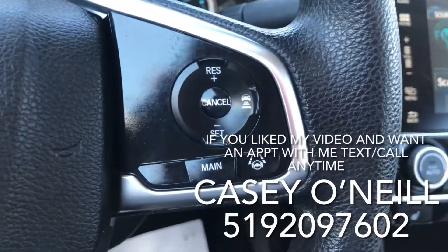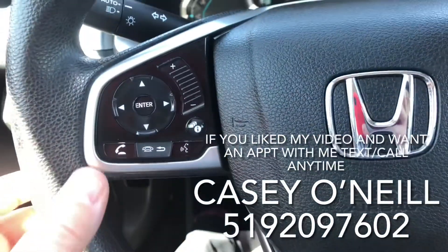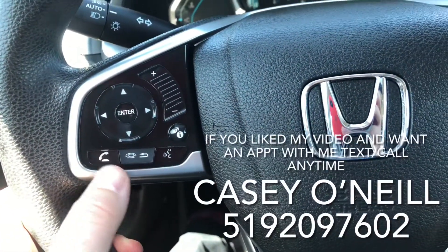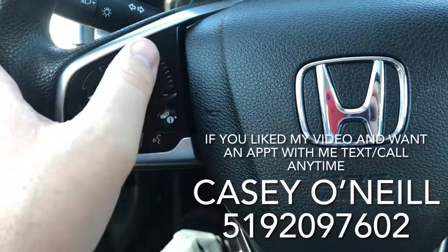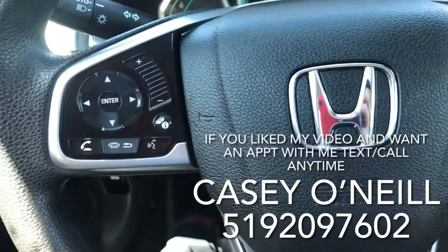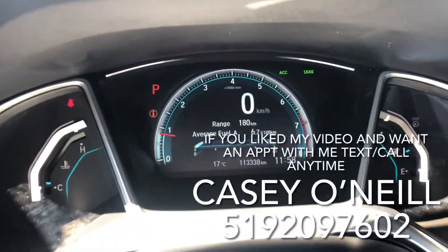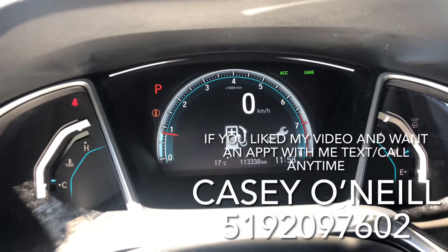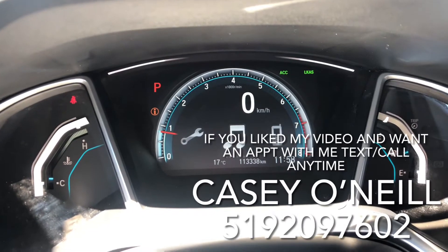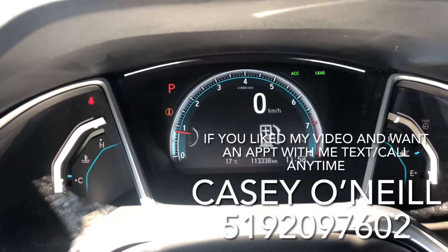Up on the steering wheel you got cruise control as well as adaptive cruise control and lane keeping assist. Left-hand side you got Bluetooth controls like answering and hanging up calls, voice control, volume up and down. Left and right will switch songs or presets, up and down will switch modes like Bluetooth, FM, AM. This button controls your digital dash so you can see different things like your fuel mileage, maintenance, music, phone, miles to kilometers, info — anything like that.